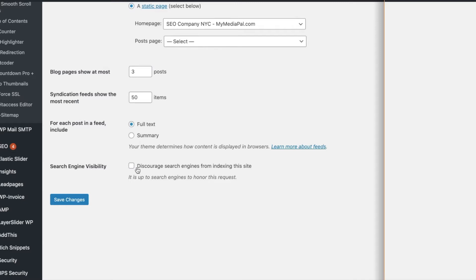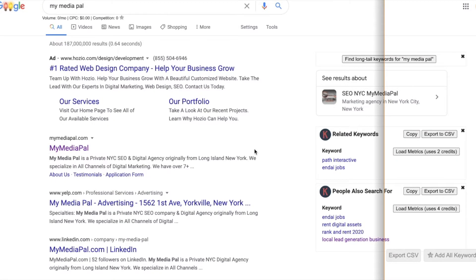What we're looking for is this little box — as I scroll down you'll see it — Search Engine Visibility. Sometimes this is checked and saved on accident, and what this does is discourage search engines from indexing your site. It's essentially telling the search engine: don't index this site. You do not want this to be checked. If it is checked, make sure you uncheck it and save.